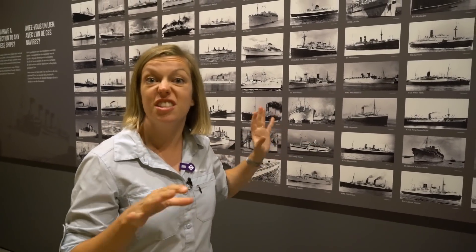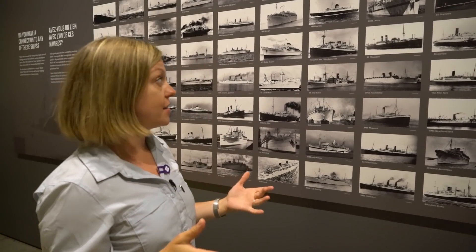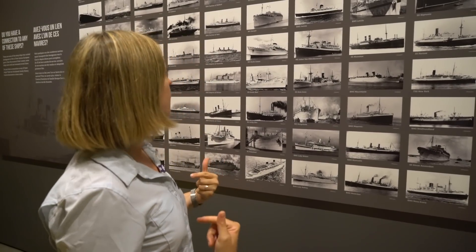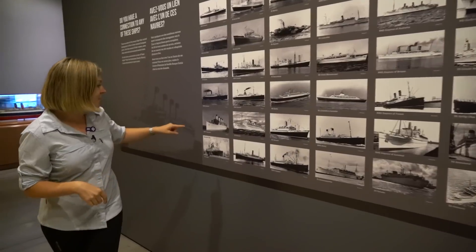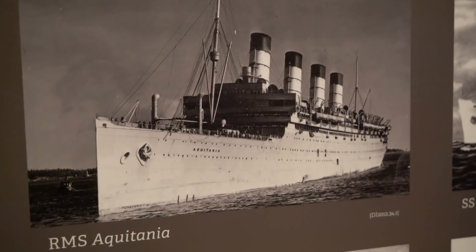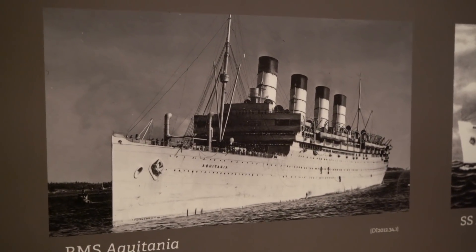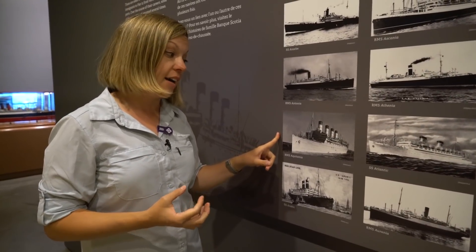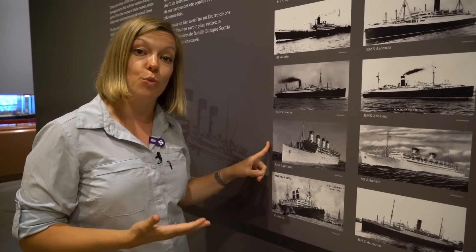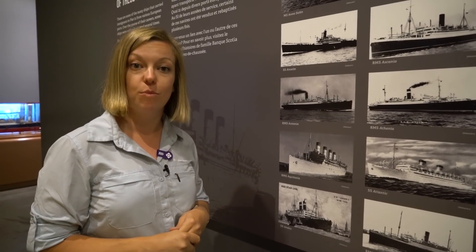These are images of just some of the ships that came into Pier 21 from various cities in Europe. Based on what I discovered in the History Centre downstairs, one of my grandfathers came in on the Aquitania — which is this one right here. I also learned that this is the third largest troop ship that came into Pier 21, so when it wasn't bringing in immigrants, Canadian soldiers during World War II would have been departing from Pier 21 on one of these ships.